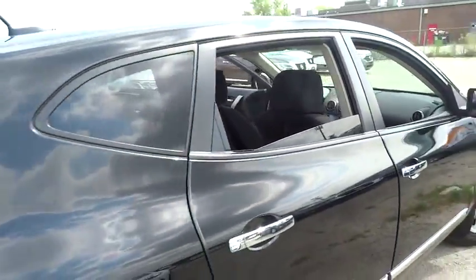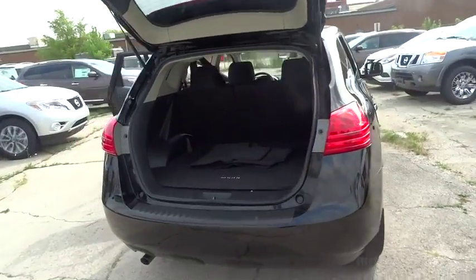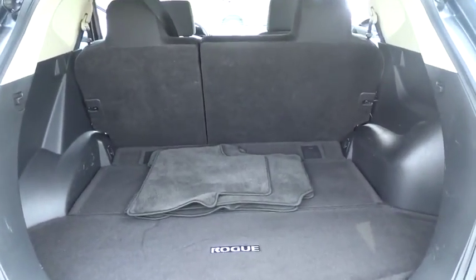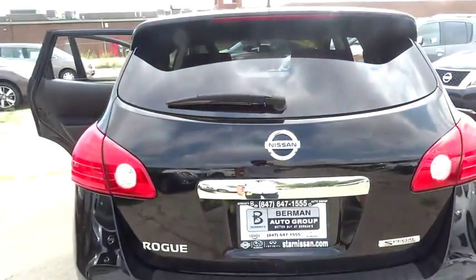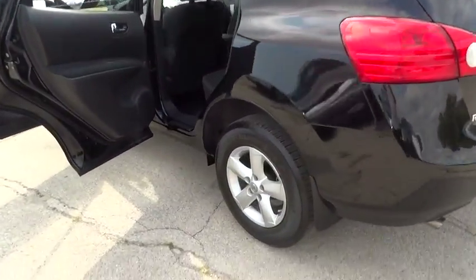This vehicle has less than 30,000 miles. Here are some of this vehicle's great options: traction control, dual airbags, power steering, air conditioning, front alloy wheels, AM FM stereo with CD player, four-wheel disc brakes, electronic stability control.